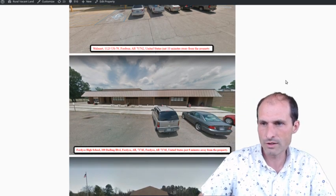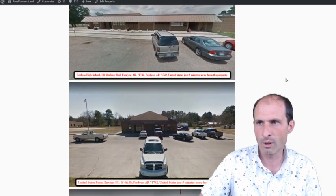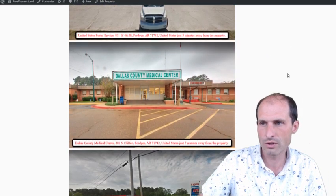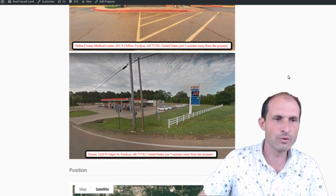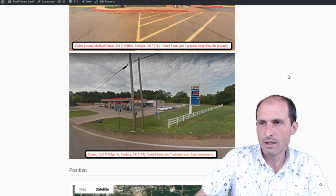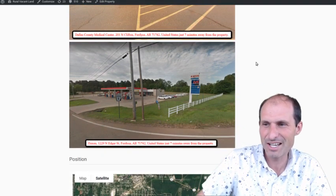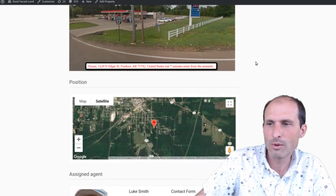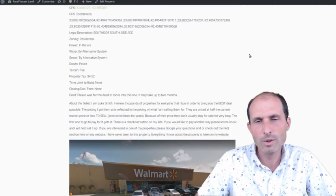There's a high school about 8 minutes away — you could probably ride your bike over there. A post office is 5 minutes away. There's a hospital just 7 minutes away, in case you're playing with a chainsaw while chopping trees to get your new home in. There's a gas station about 7 minutes away to get some gas for your chainsaw.